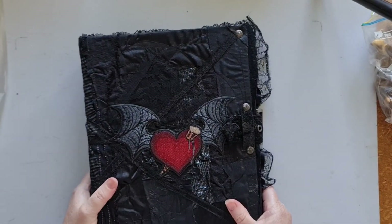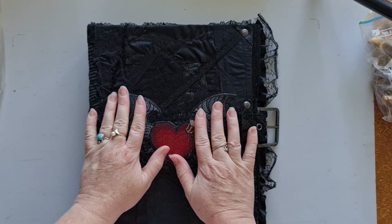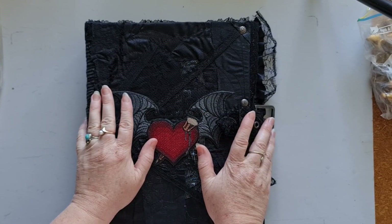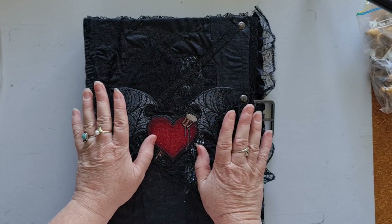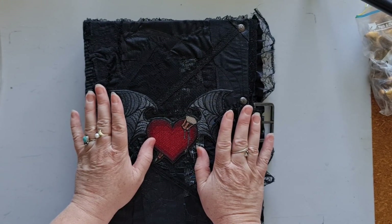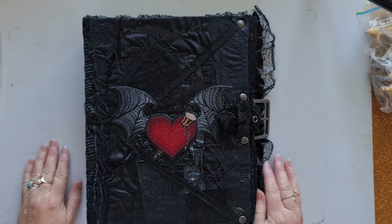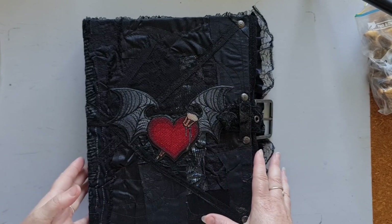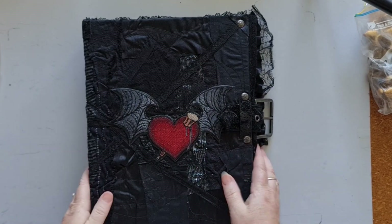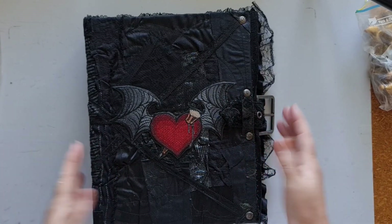This last one is a Dracula themed journal. I will pre-warn you: the inside is a bit gory. If you have a blood phobia or anything like that, please stop watching now, skip ahead, or just turn off. Because I am going to show you the inside pages — it's kind of a horror, Dracula theme journal.